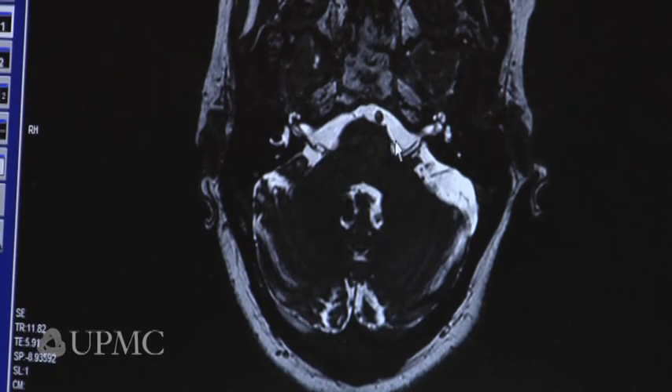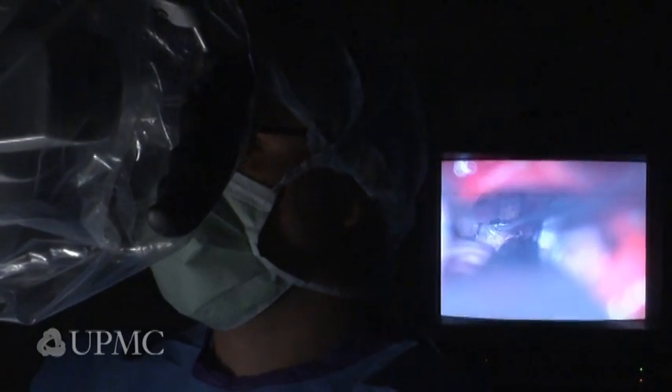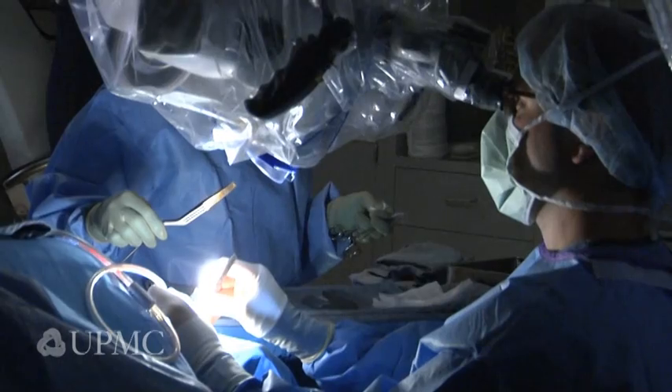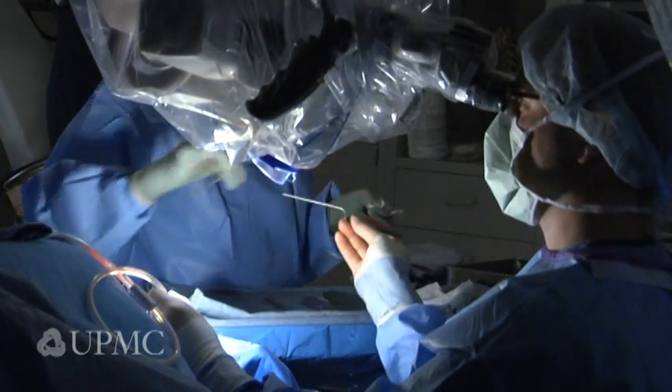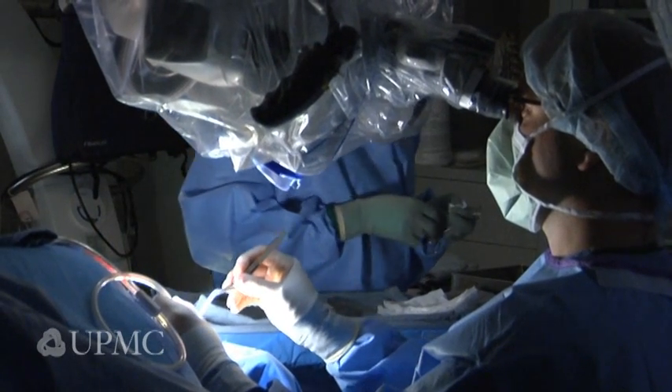Once the patient gets to the point of requiring operative intervention, there are essentially two pathways we can go. One is microvascular decompression, which is an operation directed at the trigeminal nerve, where we actually inspect the trigeminal nerve through a microscope or an endoscope, and we find the artery and/or vein that's compressing the nerve, move that artery and/or vein, and interpose a Teflon cushion between the artery and/or vein.